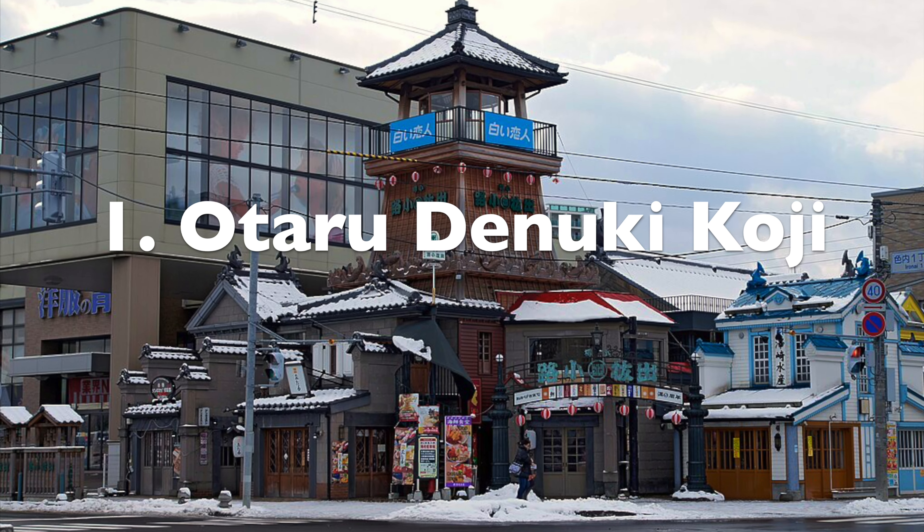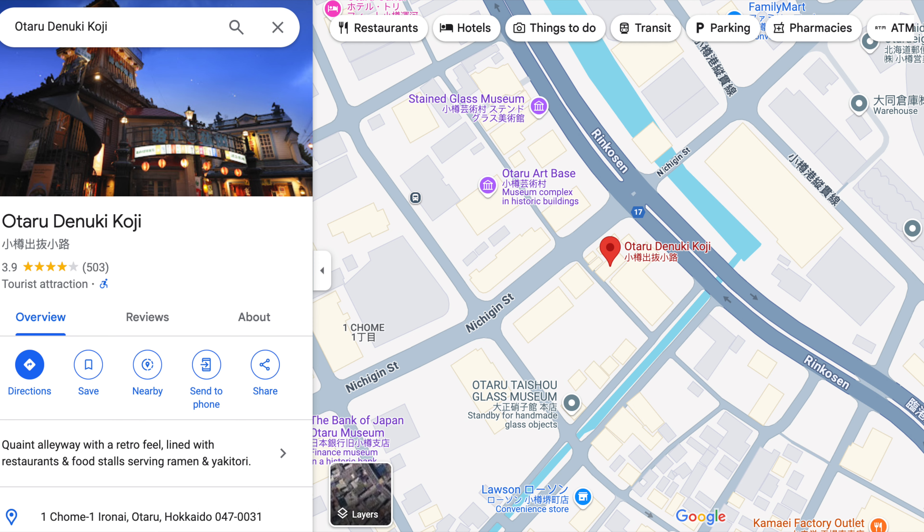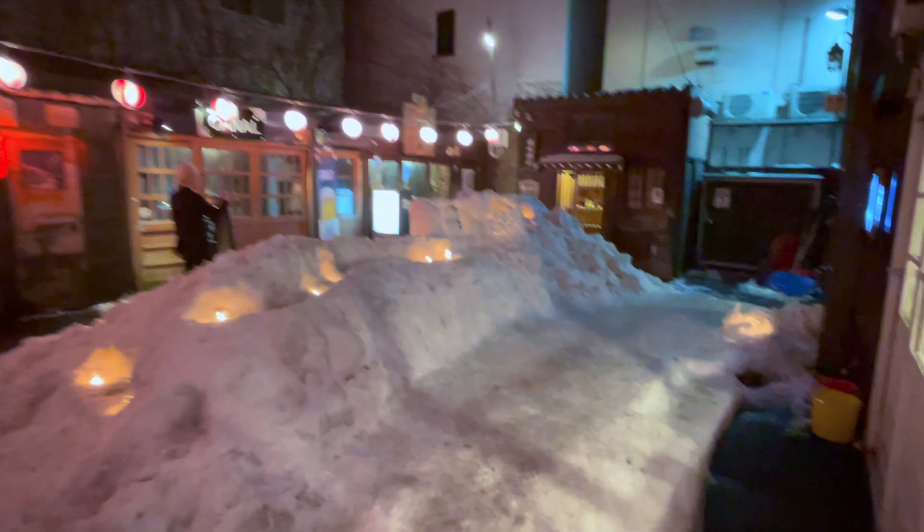Number one: Otaru Danuki Koji. This quiet alleyway is filled with lots of little yakitori and ramen shops. It's a great place to go for dinner, but be careful because a lot of places close between 6 and 8 p.m., so get there on the early side.